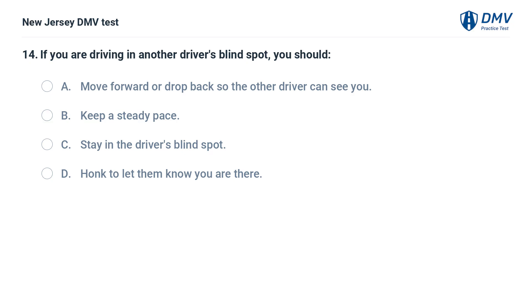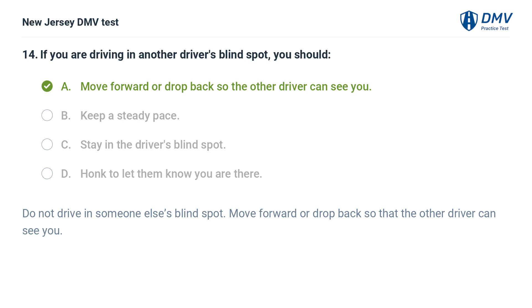If you are driving in another driver's blind spot, you should: A. Move forward or drop back so the other driver can see you. B. Keep a steady pace. C. Stay in the driver's blind spot. D. Honk to let them know you are there. Answer: A. Move forward or drop back so the other driver can see you. Do not drive in someone else's blind spot. Move forward or drop back so that the other driver can see you.